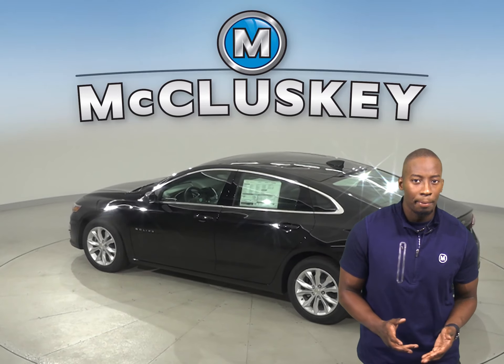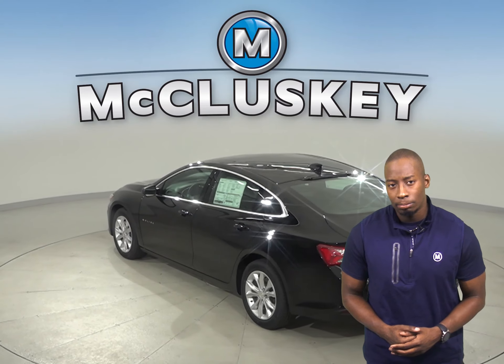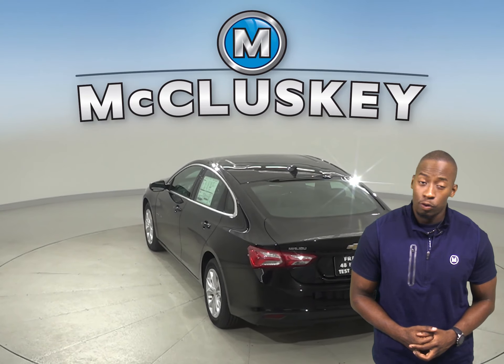the 2020 Chevrolet Malibu is going to be worth it. According to MotorTrend, the Chevrolet Malibu's Premier trim is faster than the Acura TLX four-cylinder.